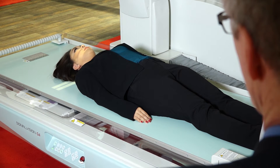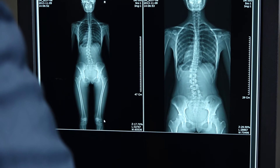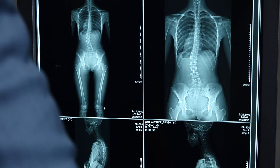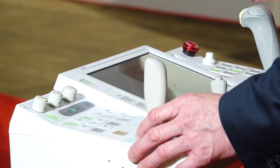The combination of Sonial Vision G4's extra-long imaging chain slide coverage with its large FPD of 42 cm achieves an extremely wide longitudinal and transverse imaging area.